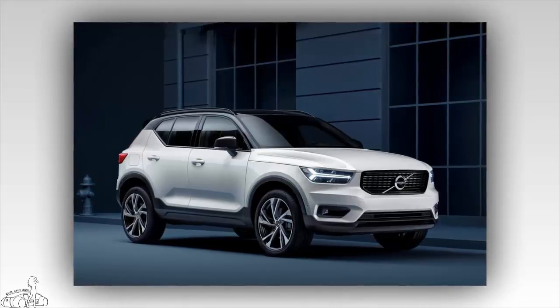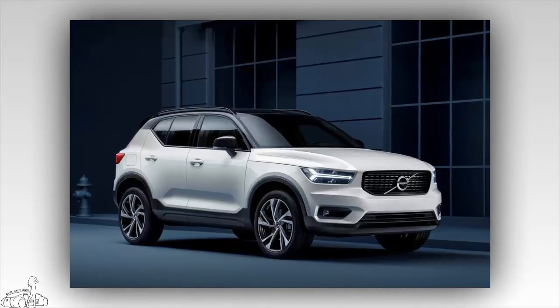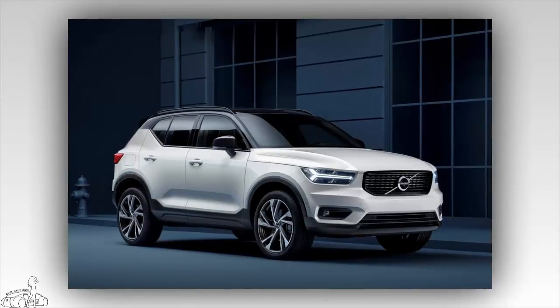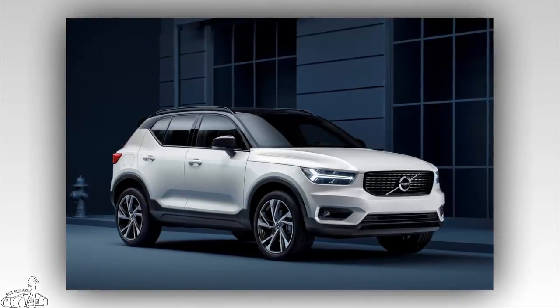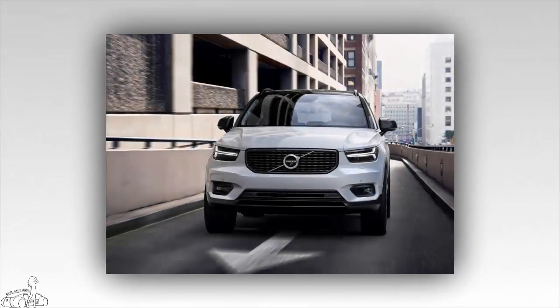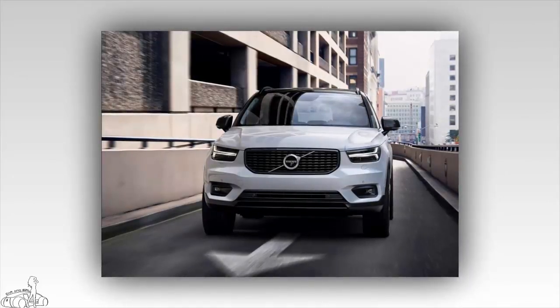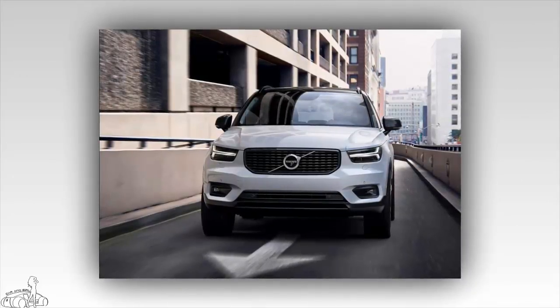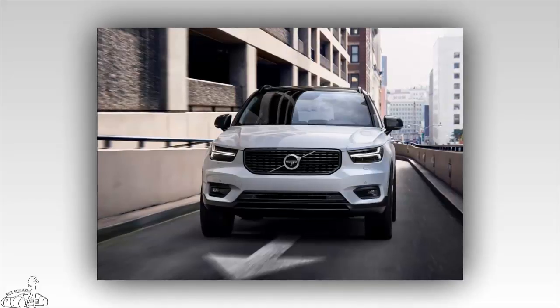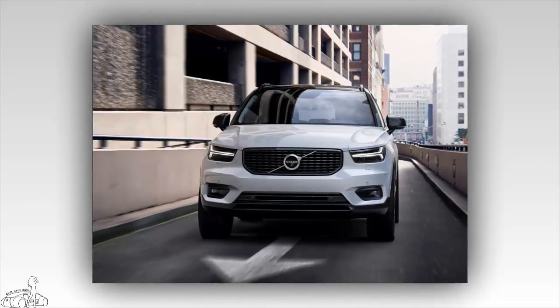The XC40 is an important part of the plan to boost global sales by 50%, putting Volvo at 800,000 vehicles by 2020. The car competes directly with the BMW X1 and Audi Q3, and indirectly with the Mercedes-Benz GLA. Volvo's design director Thomas Ingenlath said that although the XC90 shaped the company's direction in the 21st century, the XC40 represents a transitional step.